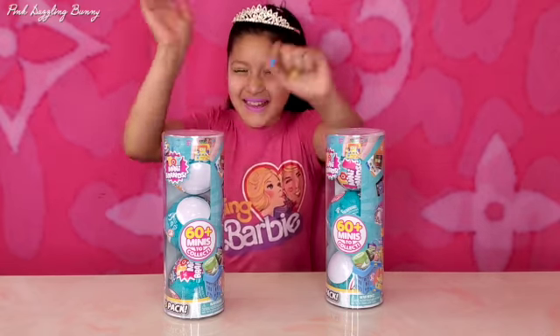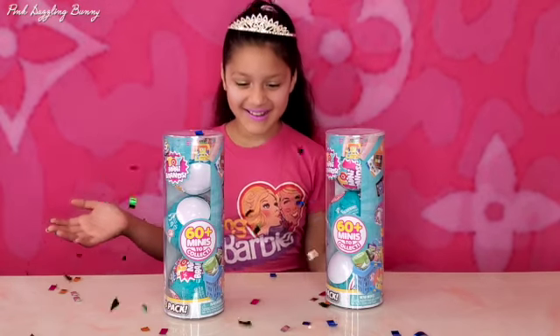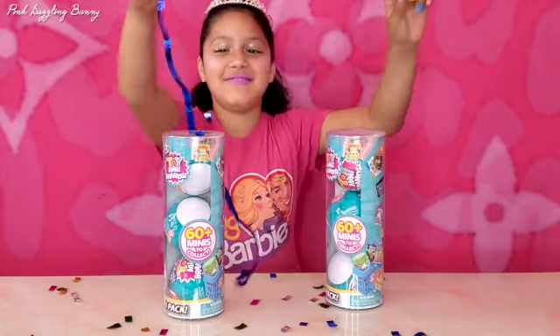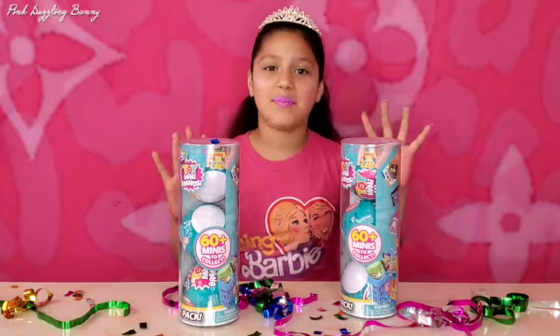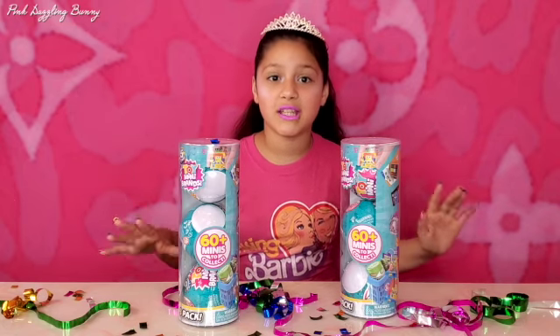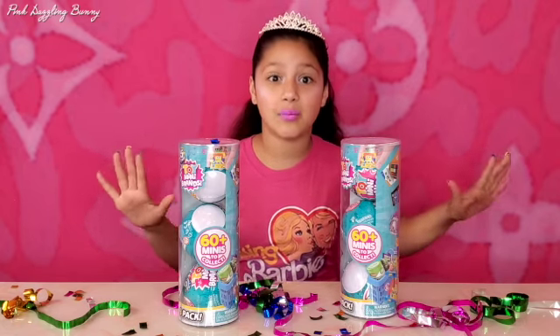Happy 10th birthday to me! Hi guys and welcome to Pink Dazzling Bunny. Today is my birthday and I'm going to be opening these 5 surprise toy mini brands. Let's get right into this mini brand video.